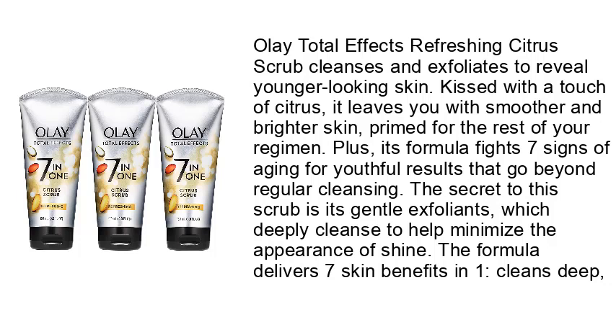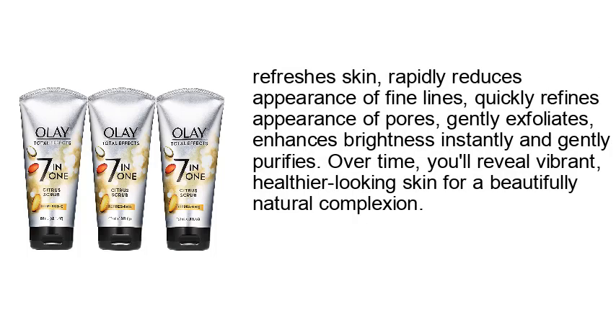The formula delivers seven skin benefits in one: cleans deep, refreshes skin rapidly, reduces appearance of fine lines, quickly refines appearance of pores, gently exfoliates, enhances brightness instantly, and gently purifies. Over time you'll reveal vibrant, healthier-looking skin for a beautifully natural complexion.